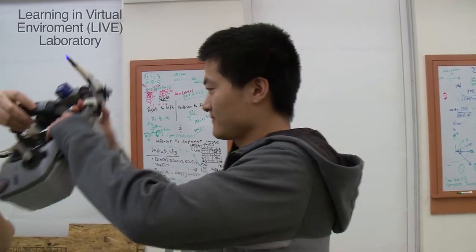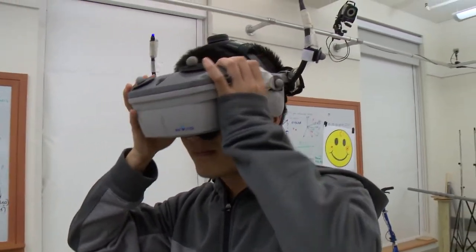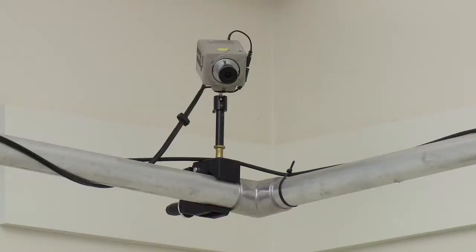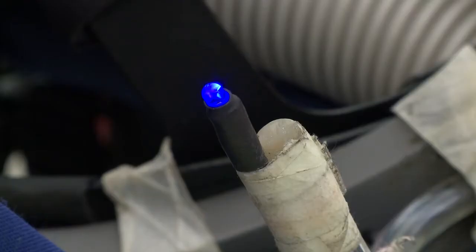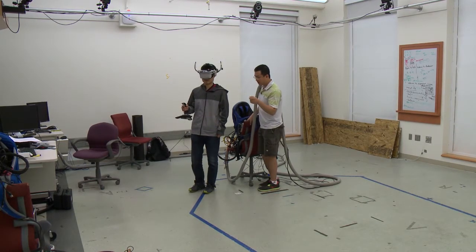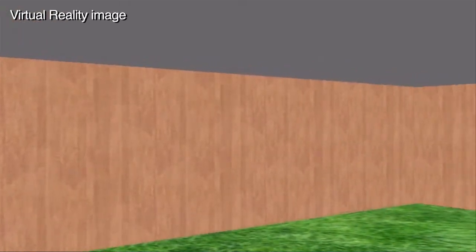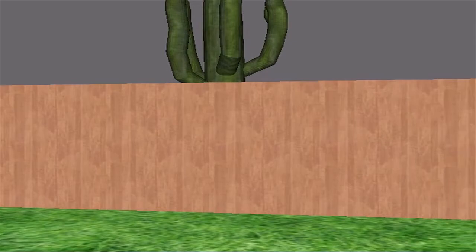The participants wore what we call a head-mounted display — basically like wearing a computer screen in front of your eyes. We used cameras to keep track of the location of the display, and it also has a sensor that tracks the head's orientation. They find themselves inside an enclosure that's either square or rectangular, with big landmarks on the outside, like a church steeple and a tree, to help them stay oriented.